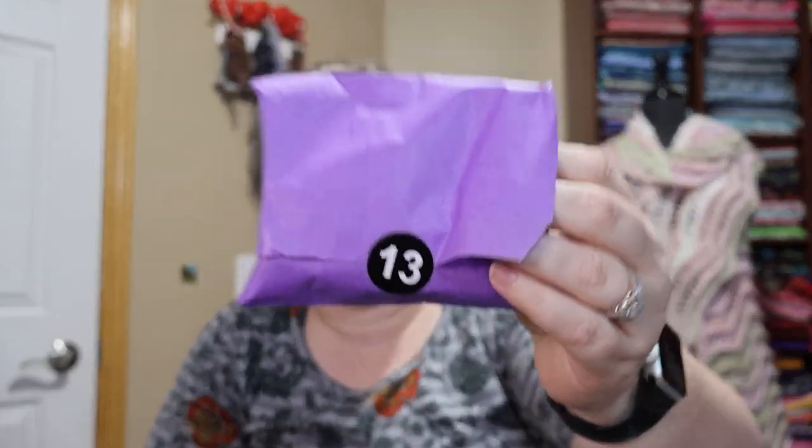Now we have the final day of the Coraline Halloween countdown! This was a yarn advent — I don't know what you want to call it for Halloween — from Silly Goose Yarns. It's a mini set based on the movie Coraline, which is based on the book by Neil Gaiman. It was 13 days of minis and I got the sparkle base. You can pick your base. This has been really fun — I'm really glad I got this!